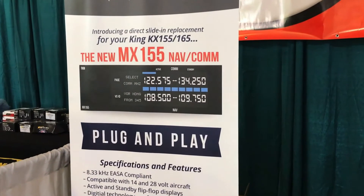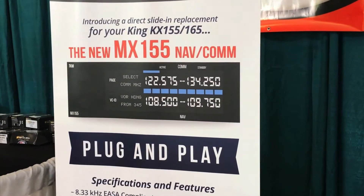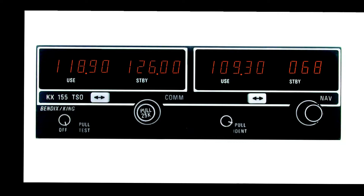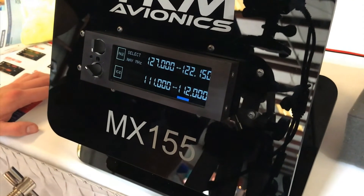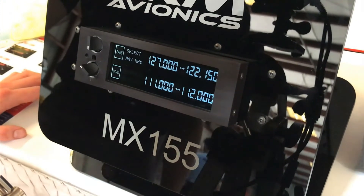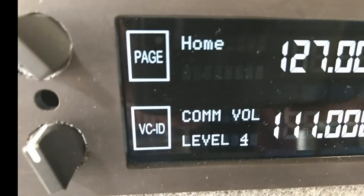This is Larry Anglosano for Aviation Consumer Magazine. Scottsdale, Arizona-based TKM Avionics has been busy designing a modern new slide-in replacement radio for the Bendix King KX-155 and KX-165 Navcom, and they unveiled it at Sun & Fun 2017 in Lakeland, Florida. They expect to deliver the radio this coming summer. Here's TKM's Vic Casebolt with a demo.